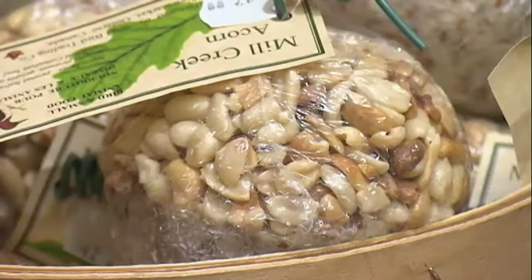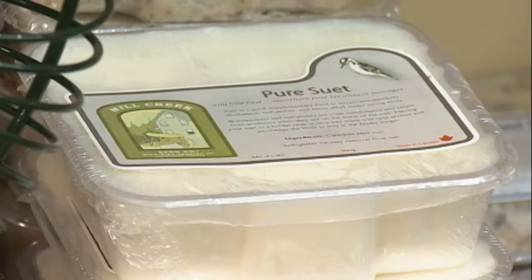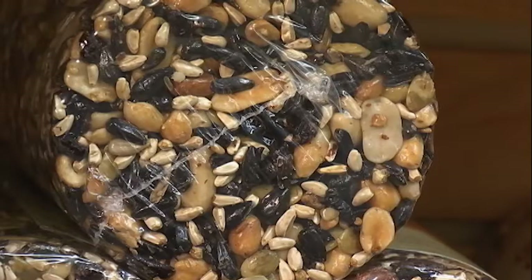Hulled seeds are a great way to go, and peanuts are a great way to go because they give the birds a lot of energy and it just keeps their bodies working like a little furnace.